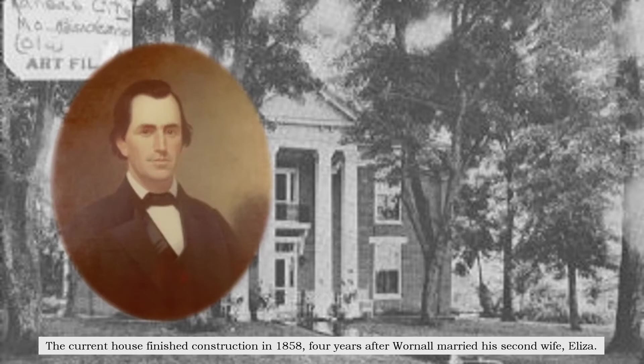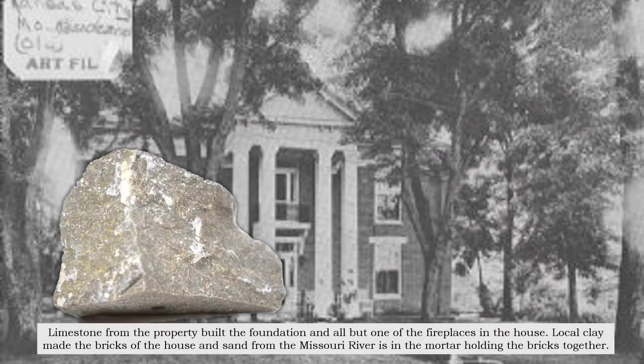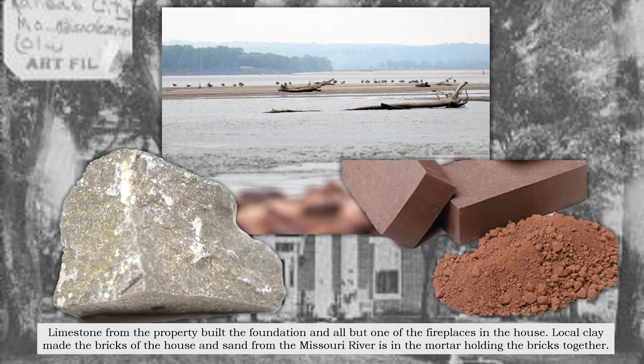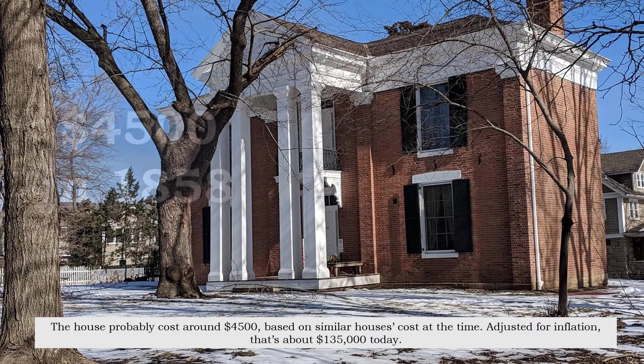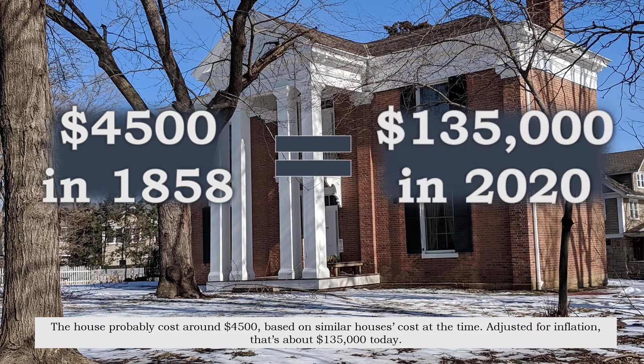The current house finished construction in 1858, four years after Warnell married his second wife, Eliza. Limestone from the property built the foundation and all but one of the fireplaces in the house. Local clay made the bricks of the house, and sand from the Missouri River is in the mortar holding the bricks together. The house probably cost around $4,500, based on similar houses' cost at the time — adjusted for inflation, that's about $135,000 today.